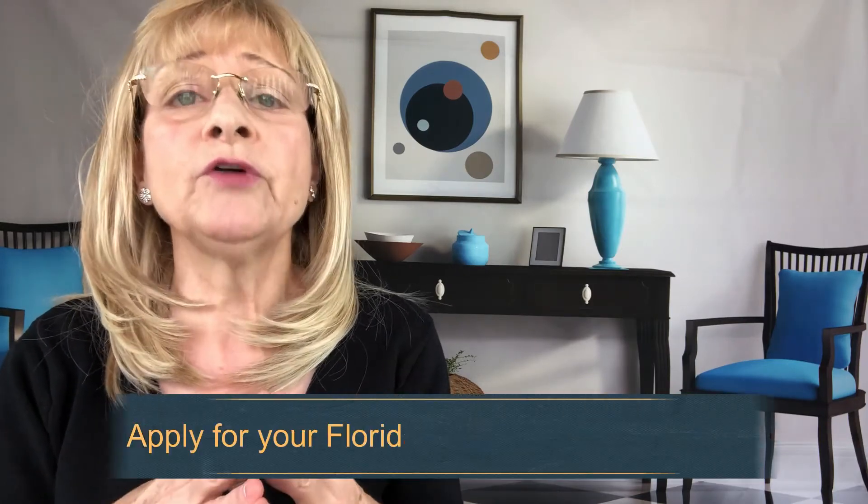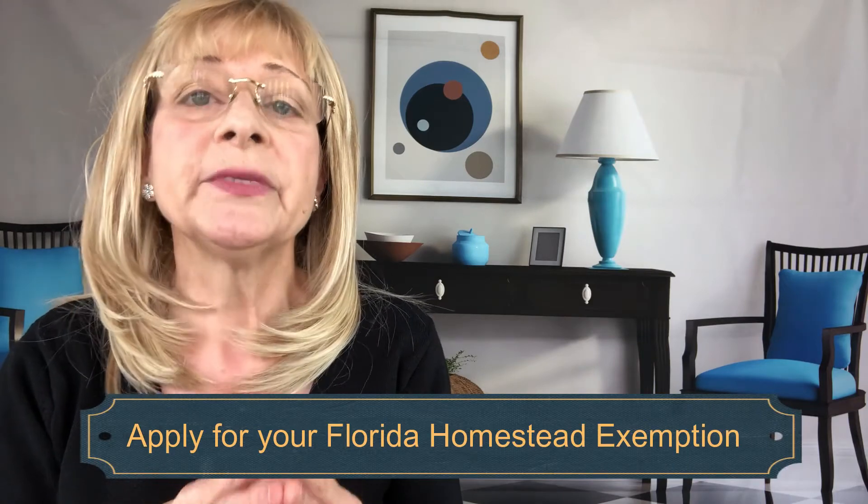Six: apply for your Florida homestead exemption. If you have purchased a home as opposed to renting, you will receive a real estate tax benefit and asset protection. The state of Florida allows homeowners to claim up to a $50,000 homestead exemption on their primary residence, among other exemptions that you can learn about on their website. Look for the link below.